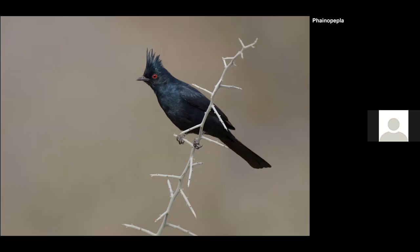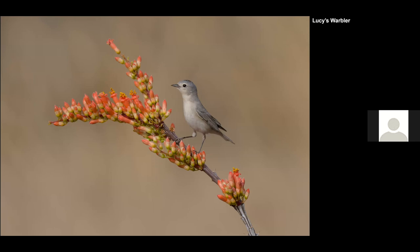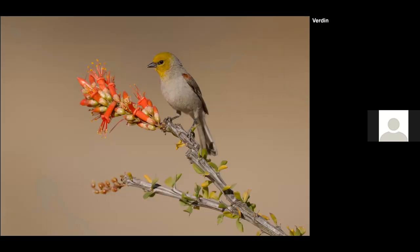The Phainopepla is a nice-looking bird, not super common, but you can find a few at these parks. The first time I went I also found some nice shots at Sabino Canyon, which is busier with more traffic. Here's a Lucy's Warbler on a mesquite branch, and here's that same setup with flowers I was mentioning — put them out there and birds like the Lucy's Warbler will investigate and eat the nectar buds.